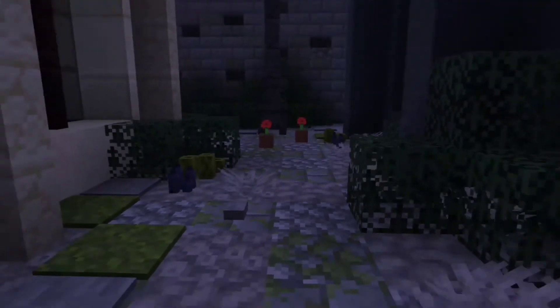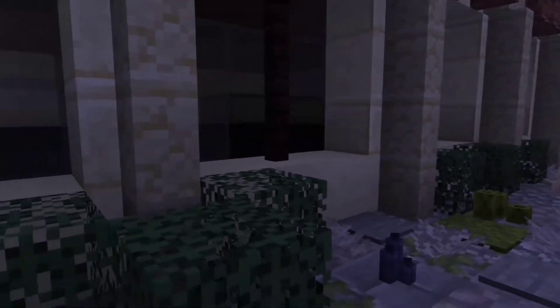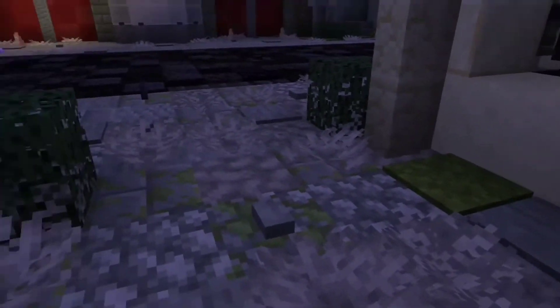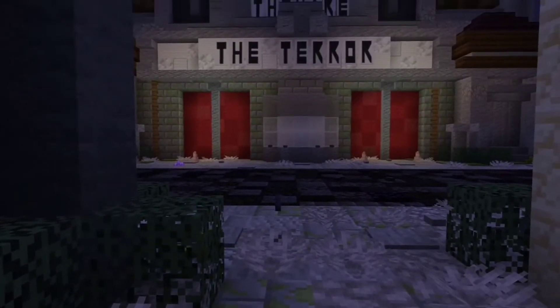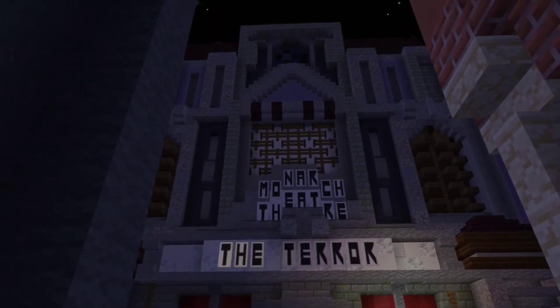Then you have Crime Alley. There's the roses for Martha and Bruce Wayne's dad. And then you go down the alley, turn around, and we will show you the brand new, never seen before, Monarch Theater. It's showing 'The Terror,' based off of one of the images from Google.